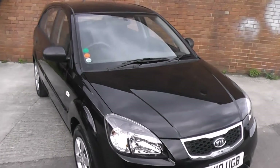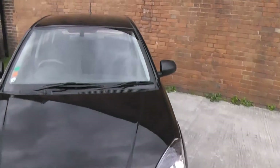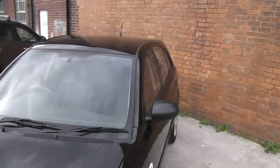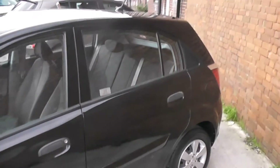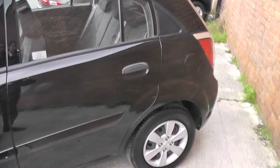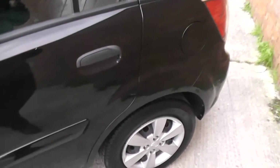Starting at the front, you get your black inserted headlights and you also have your black door handles. The car is also sitting on 14-inch steel wheels with the Kia branded wheel trims, which are in great condition, as well as tyre tread ranging from four to five mil.